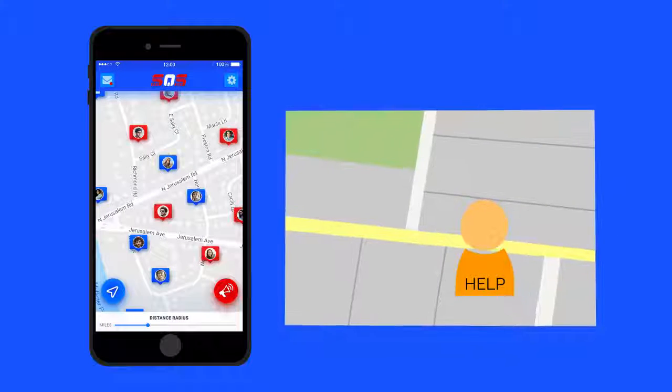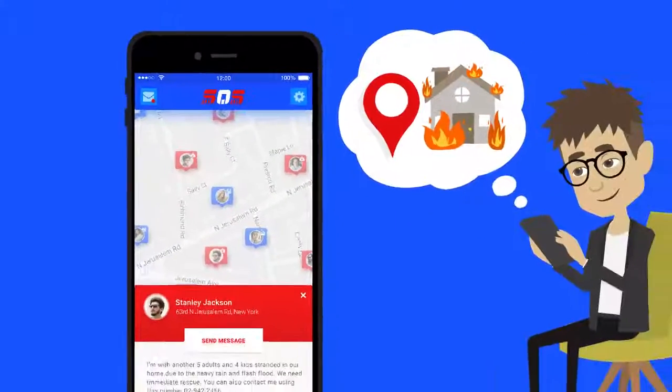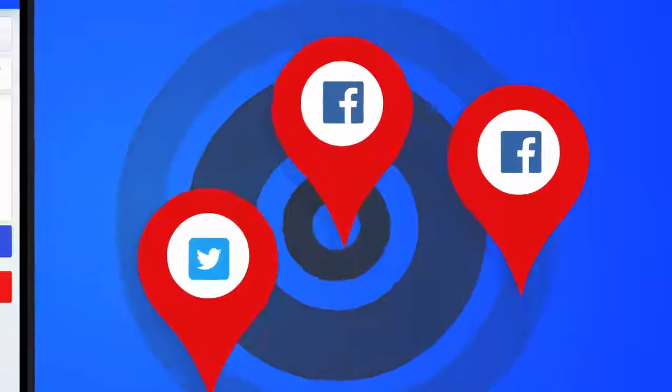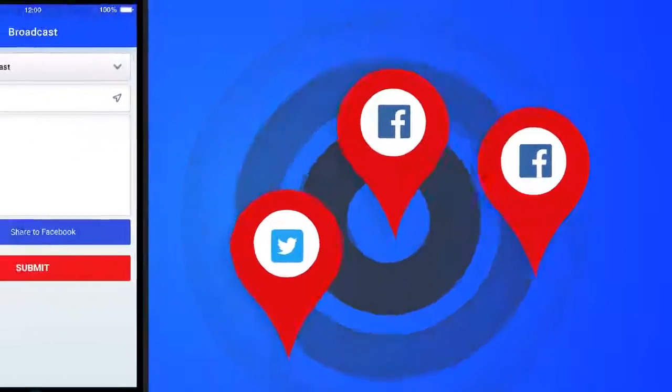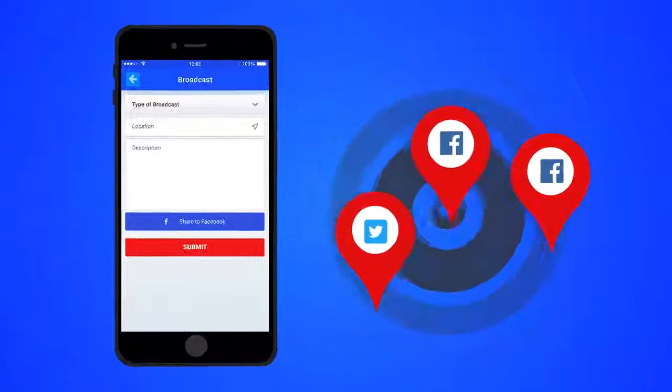In the app you can broadcast a call for help and you'll be shown on the map as a person in need of help once you've posted your request. In the post it will show the user's location and situation. To make sure that your broadcast reaches as many people as possible, we put in the option to share your broadcast to social media like Facebook or Twitter.